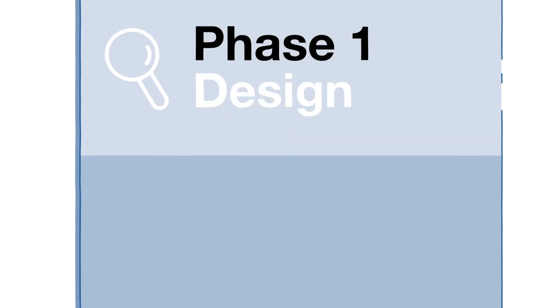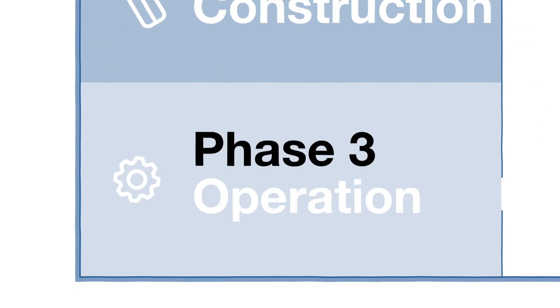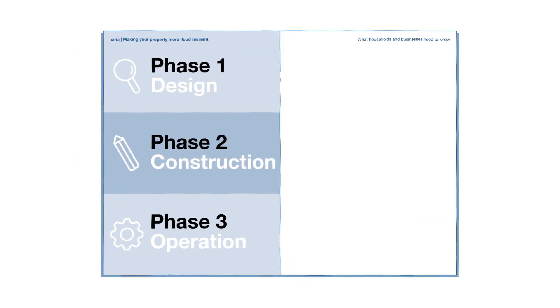The Code outlines three key phases of work to deliver successful PFR: design, construction, and operation.